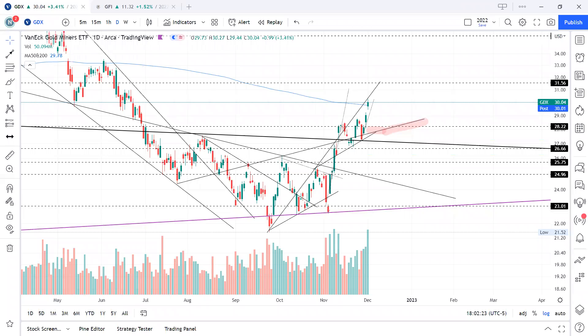Hi everyone, welcome to Remora TC — trade like a shark and not get eaten by one. Let's school together to protect and grow our money. This is a trade update of the GDX gold play we've been following.